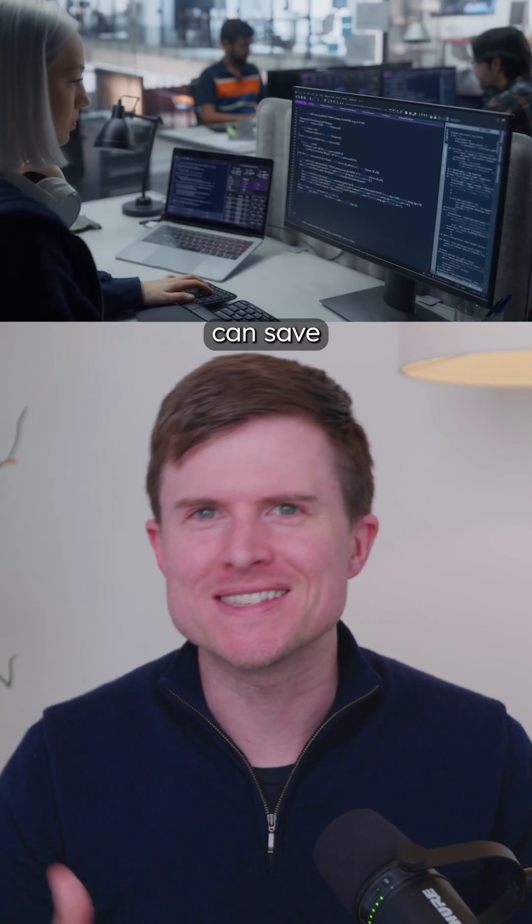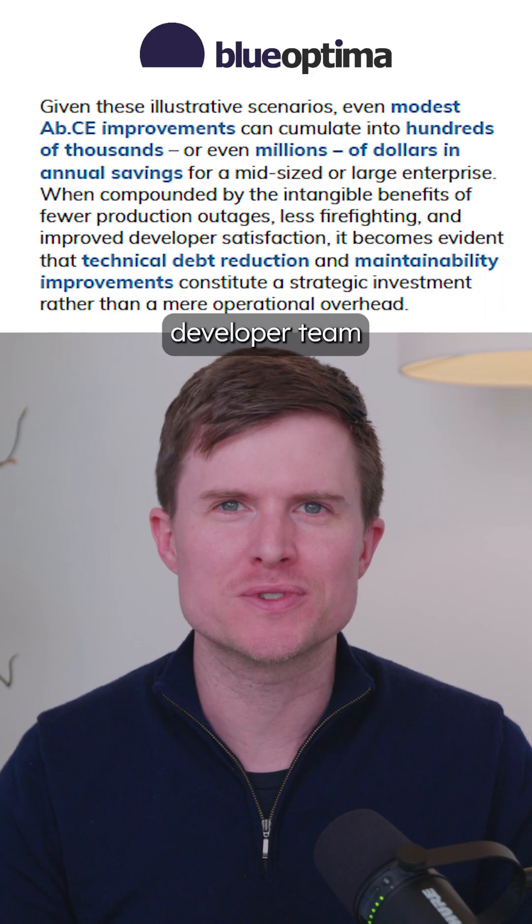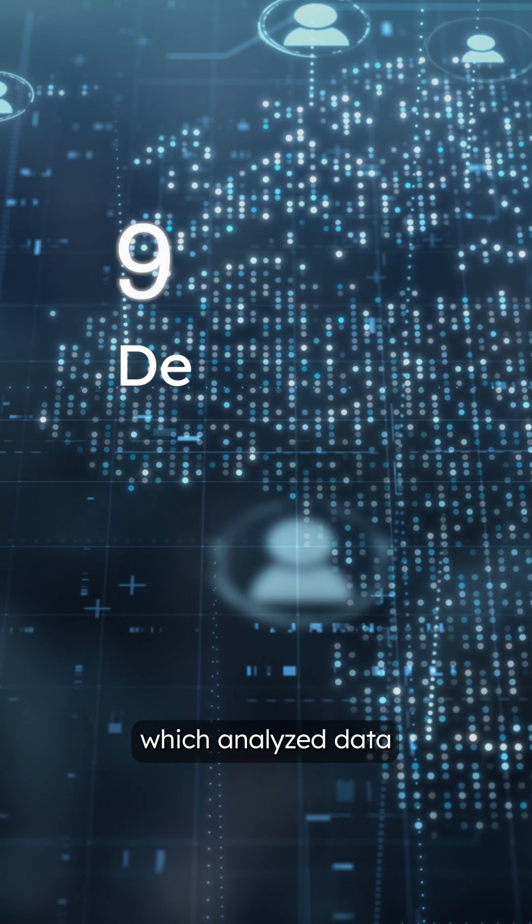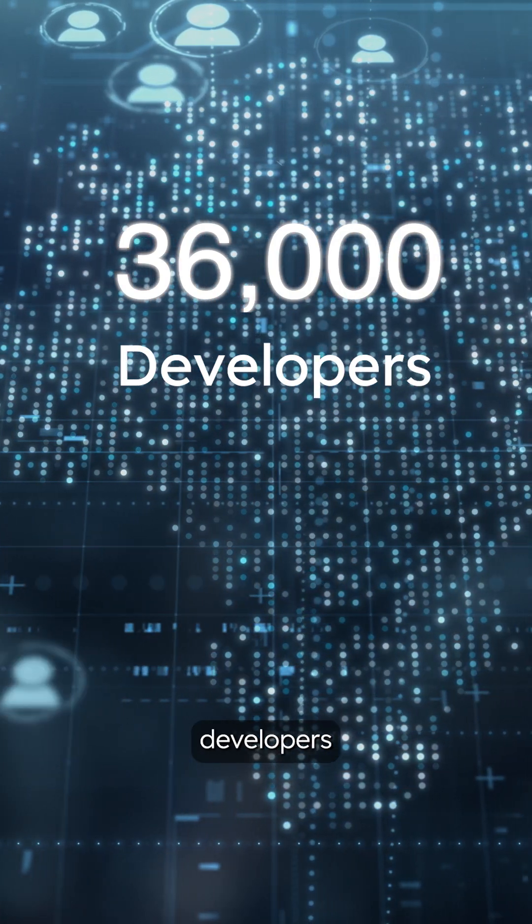Did you know that higher code quality can save a typical 100-person developer team more than a million dollars a year? That's one of the key findings from Blue Optima's newest research, which analyzed data from over 36,000 developers worldwide.